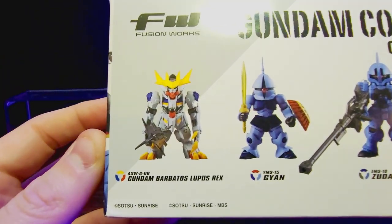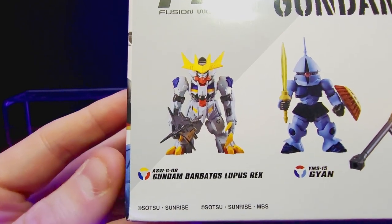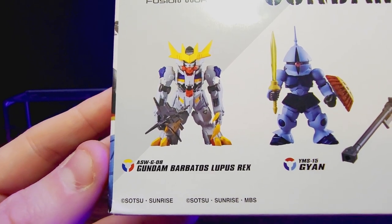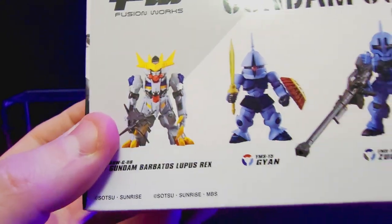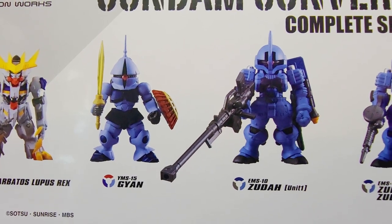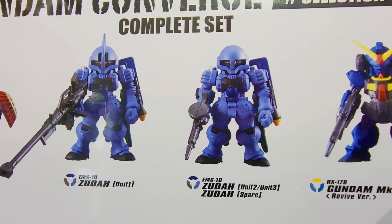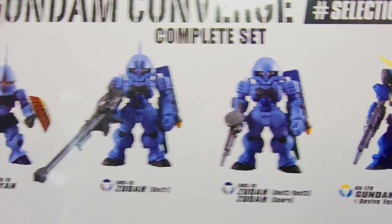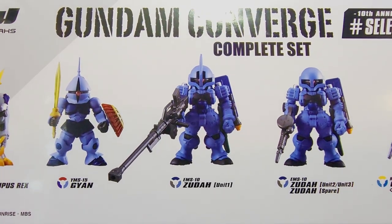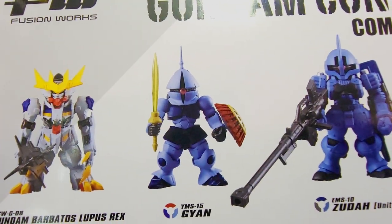First up we got one of my new favorites from the Converge line — Barbados Lupus Rex. He looks sweet, really great design. Then we've got these little knight guys — Guyn, Guyn and Zuda, Guyn and Zuda — I'm just scanning through these, they're not my favorite versions in the set. But they do look like they'll have a cool vibe once I clean them up with some panel lining.